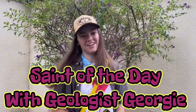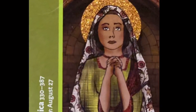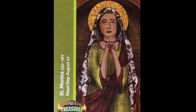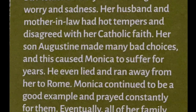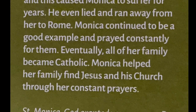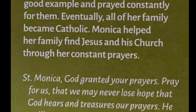Hey guys, geologist Georgie here with Saint of the Day. Today's saint is Saint Monica. Saint Monica's family caused her great worry and sadness. Her husband and mother-in-law had hot tempers and disagreed with the Catholic faith. Her son Augustine made many bad choices and this caused Monica to suffer for years — he even lied and ran away from her to Rome. Monica continued to be a good example and prayed constantly for them. Eventually all of her family became Catholic. Monica helped her family find Jesus and His Church through her constant prayers.